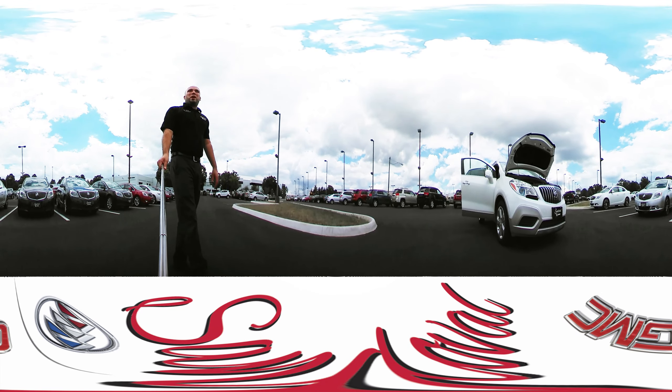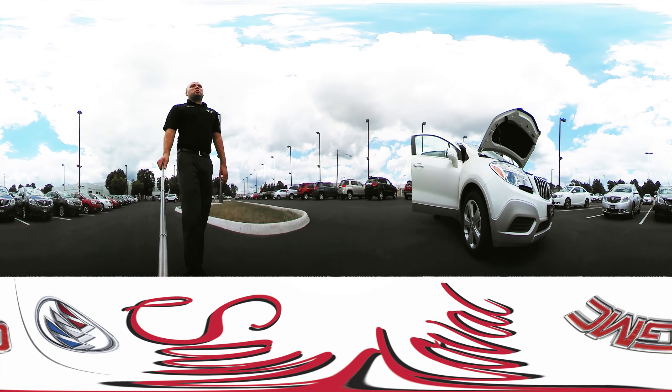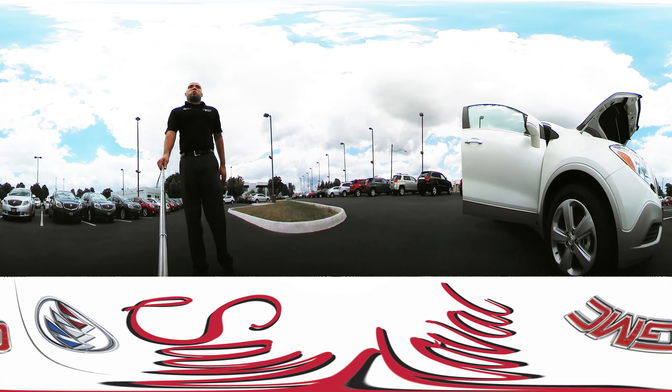Hello there. This is Jeremy Aponte from Sandoval Buick GMC. I'm a product specialist, and I'm going to take you on a 360 degree virtual tour of this 2016 Buick Encore.